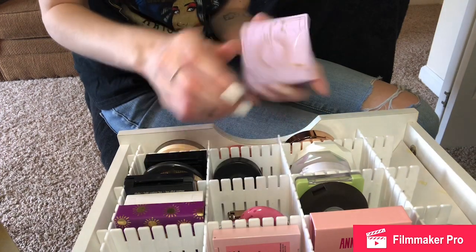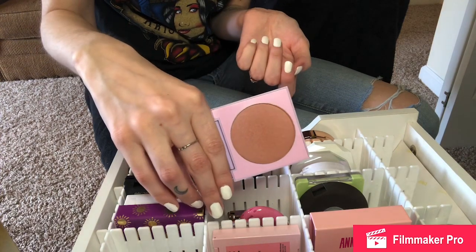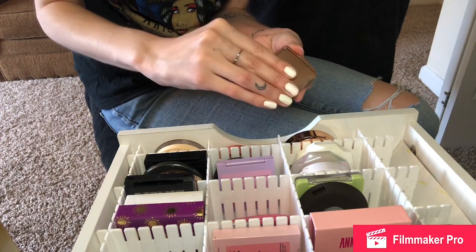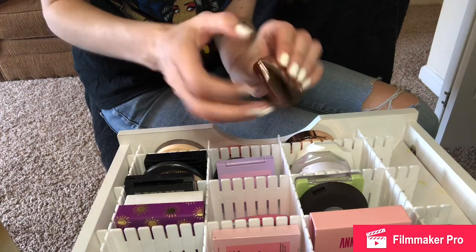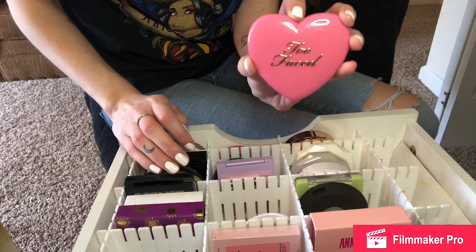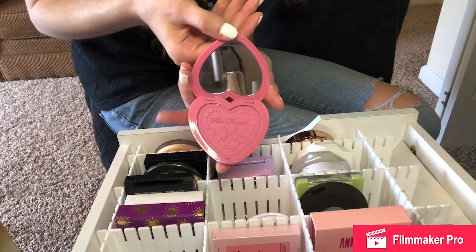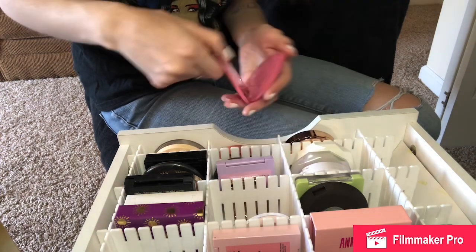I'm also keeping my Kathleen Lights blush from Color Pop — this is my only Color Pop blush, it's in 'I Need Space' from the zodiac collection she did with them. I will be keeping my Hourglass Blush in the shade Mood Exposure — it's like a little mini version. I love that they just shrink down their packaging; there's something about that I like. The packaging reminds me of a Polly Pocket — you open it up and the color is super unique and very pretty with a little design in it.